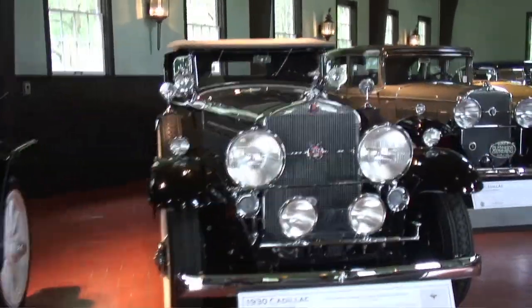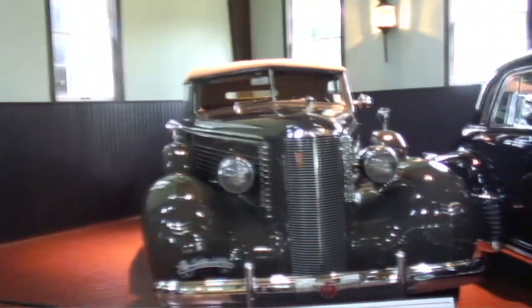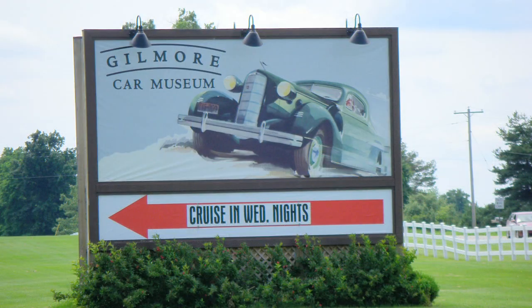We now have 12 cars, several thousand shop manuals, parts books, sales brochures, ads, photos, and dealership and factory artifacts. We need a permanent home and display space for the automobiles and the artifacts. And after a year-long evaluation process, we have selected the Gilmore Car Museum in Hickory Corners, Michigan as a location for a new Cadillac and LaSalle Club Museum building.